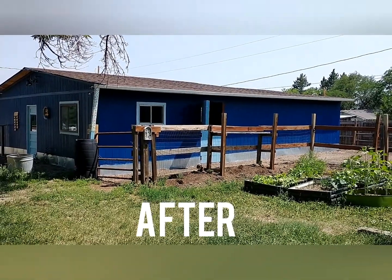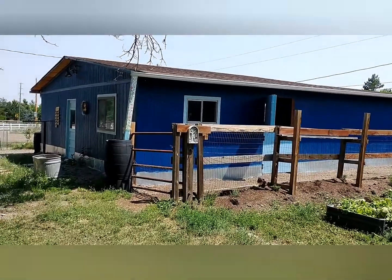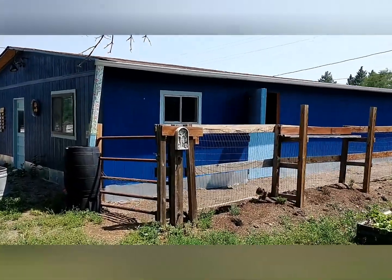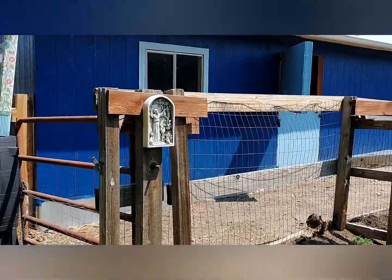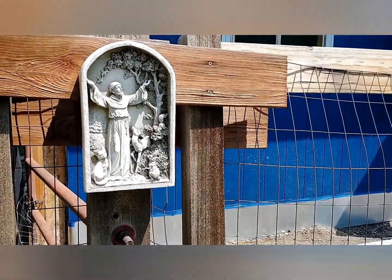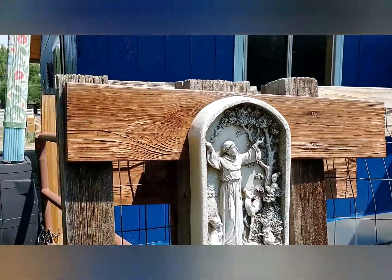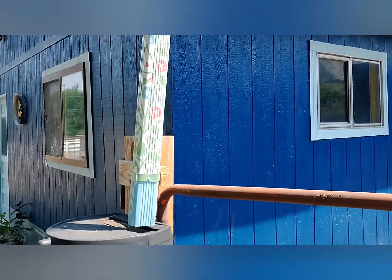Here is our barn all fixed up. We've got a fresh coat of paint thanks to Julio's parents. New door built to keep the girls safe at night. Here is our St. Francis that my sister got me for Christmas — it overlooks the garden and the alpacas run. Julio's sister painted the downspouts into the rain barrels.